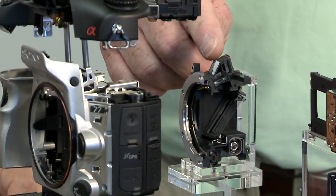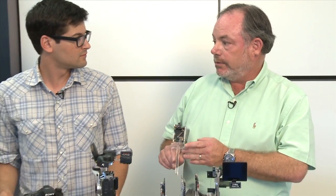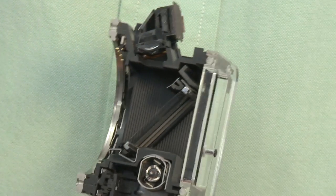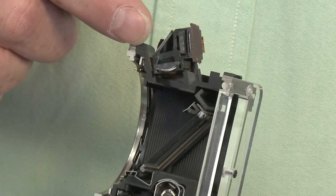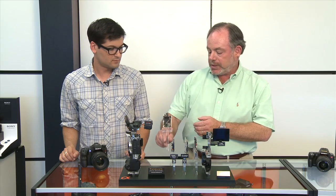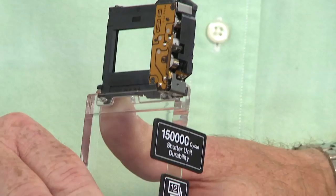The first part is the translucent mirror. We introduced this technology last year with the A33 and the A55. It's really the heart of the A77 in that it allows the camera to focus while it's shooting — very important for still images, but also very important for video as well. With the A77, we've increased the area of the translucent mirror and the focusing system to support the activity of the new shutter.